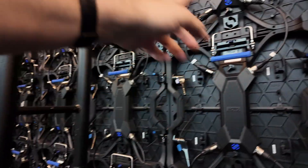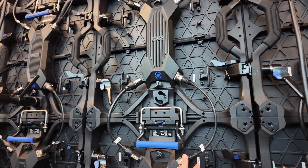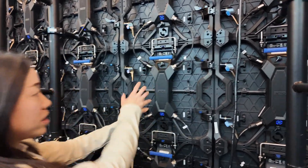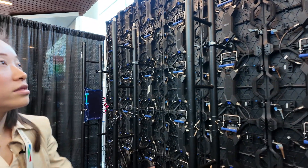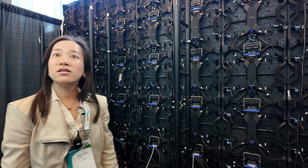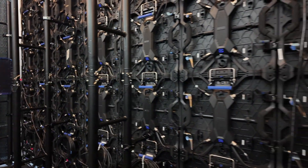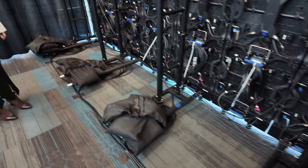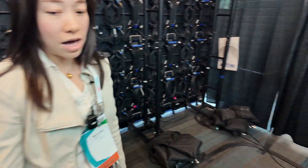How does it connect? There's one cable for power and one for data — this is the power cable, data cable, and this is the power box. It's very easy to maintain — just kick it out. How long does installation take? Just about four hours. Your technical team does it? Yeah. You put them on the little stands and connect them up. Power consumption? Not a lot, but yeah, it needs some power.